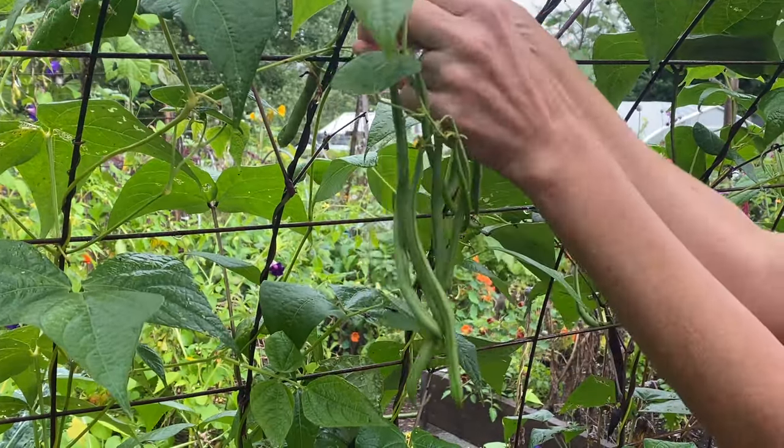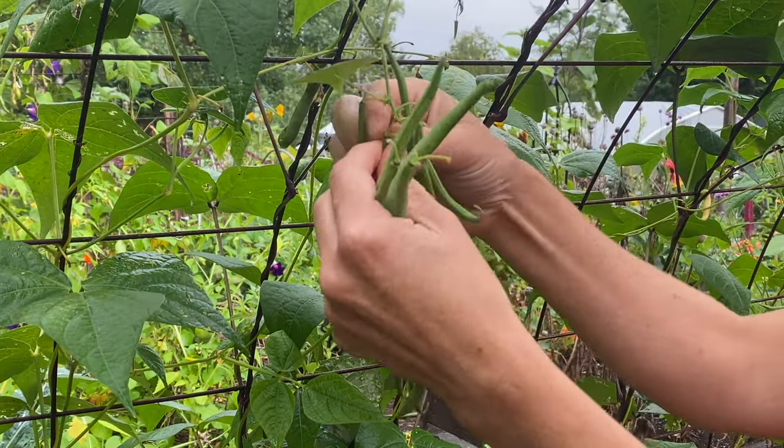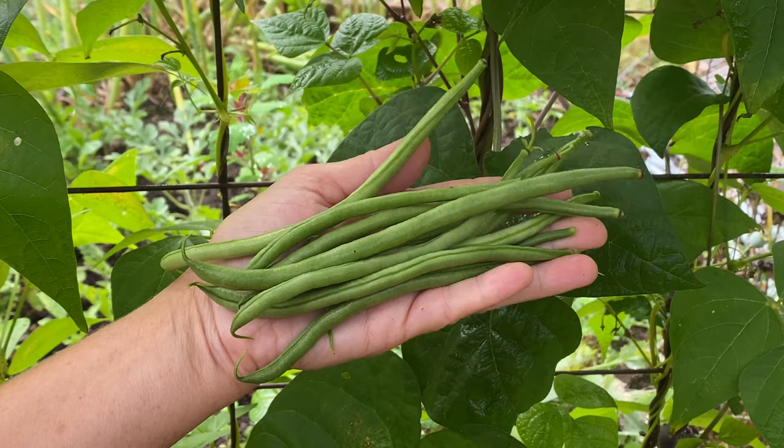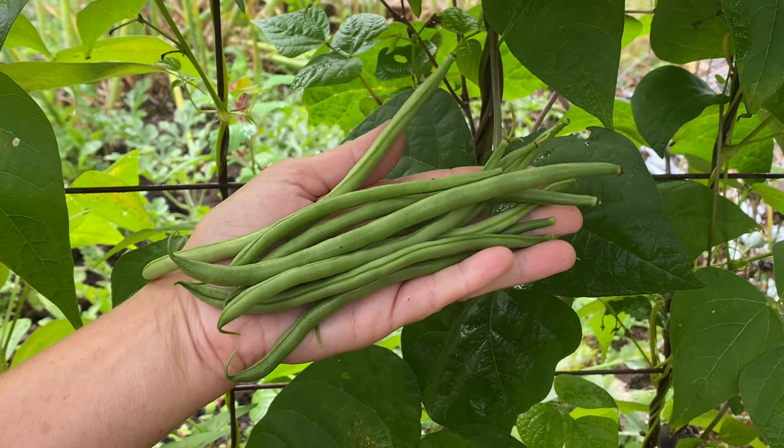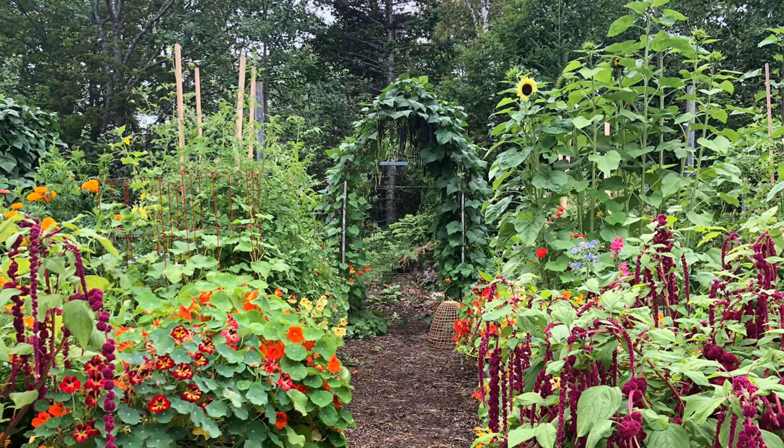Seychelles pole beans, for example, is a high-yielding snap bean that produces a generous crop of tender green pods for weeks. I grow my pole beans up trellises and tunnels, planting one crop in late spring and another three to four weeks later for a non-stop harvest.